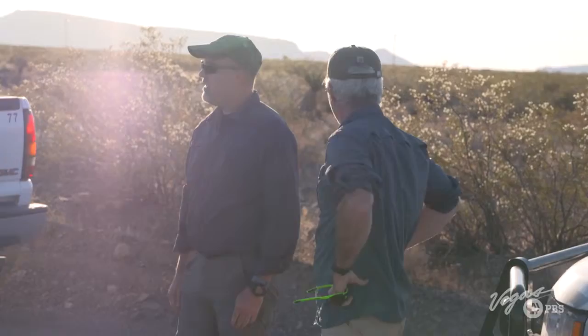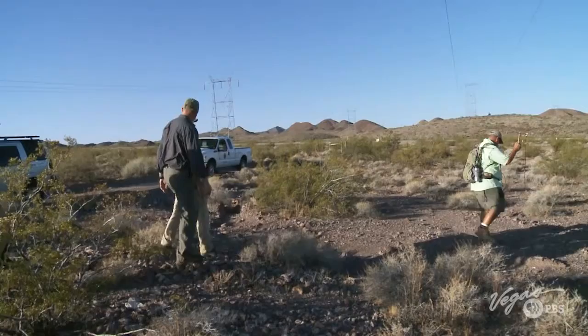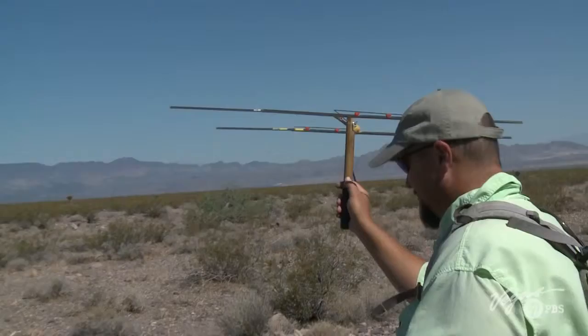Meet Roy Avril-Murray, the Desert Tortoise Recovery Coordinator for the U.S. Fish and Wildlife Service. Roy's been working with tortoises for 24 years. We released a bunch of tortoises here last fall, and now we're going around the loop and seeing how they're doing since we released them and following them over time.